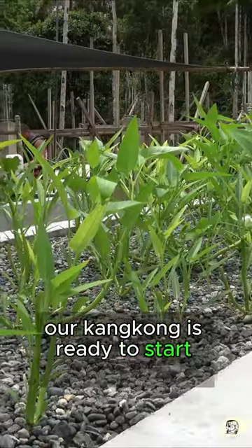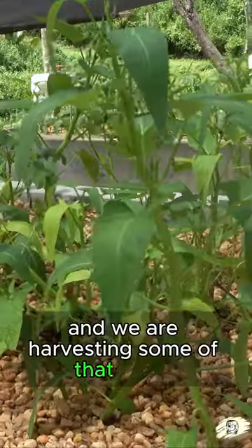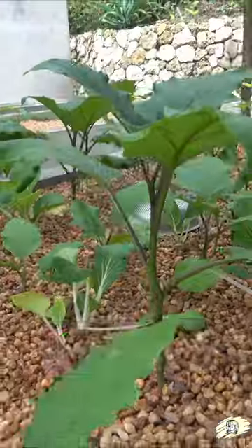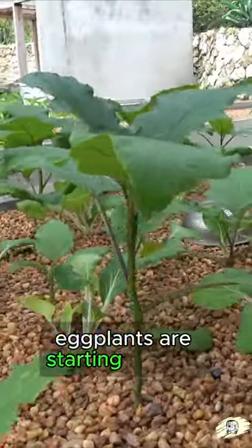Our kankong is ready to start spreading and we are harvesting some of that to eat, which is the watercress. The eggplants are starting to grow.